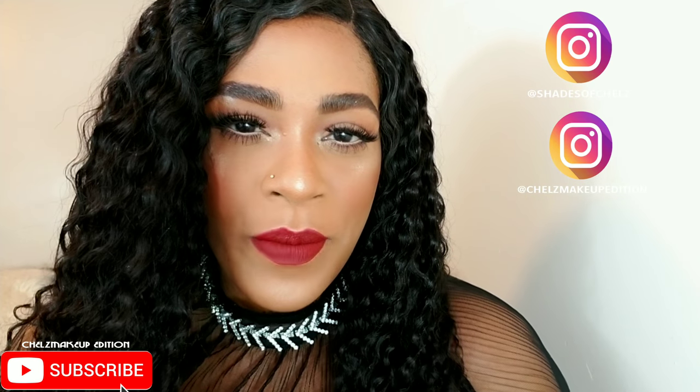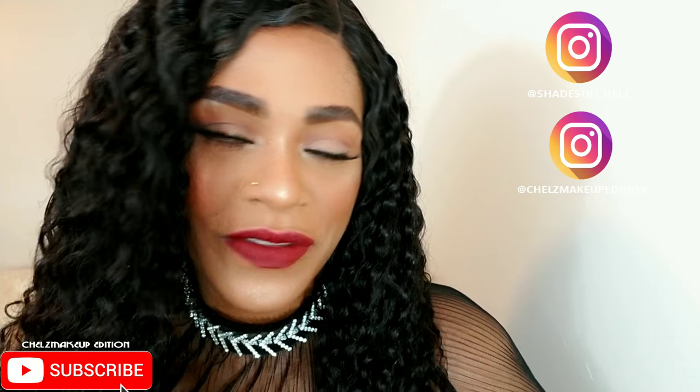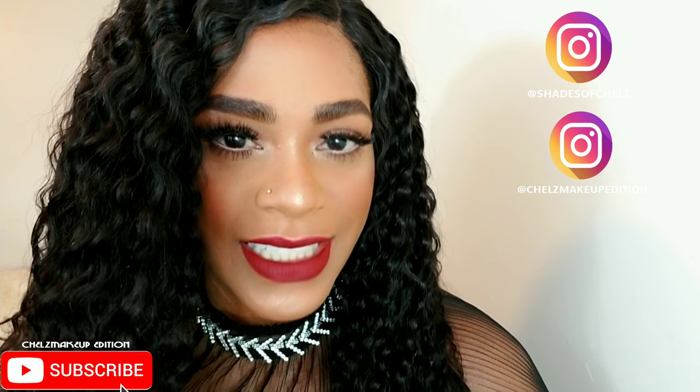I created this romantic classic holiday makeup look, which is also appropriate for a date night, a girl's night, whatever you want to use it for. It's basically focused on the skin, the lips, the lashes — nothing too crazy on the eye. So if you want to see how I did this look, stay tuned.